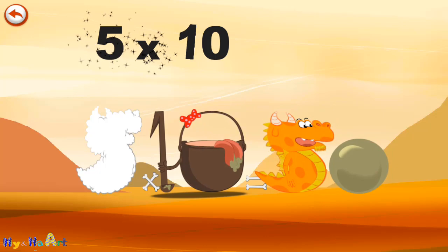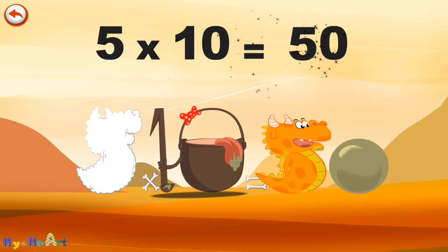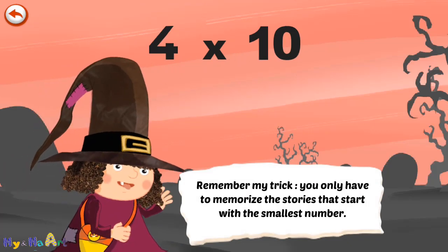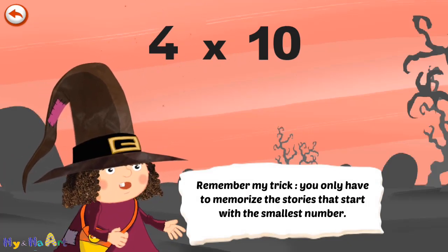He gives an enormous magic burp, and blows a bubble in the shape of a zero. 5 times 10 is 50. Remember my trick — you only have to memorise the stories that start with the smallest number.